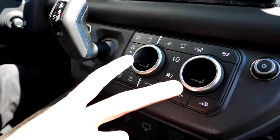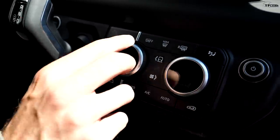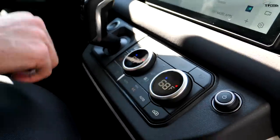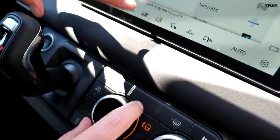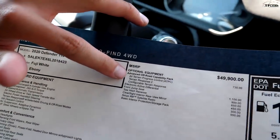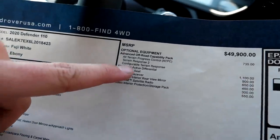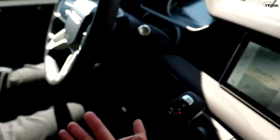The Defender X has heated and cooled seats controlled through knobs in the center. We don't have any of that — pushing the knobs does nothing. What we do have, however, is all the off-road gear including Terrain Response 2, so I can select programs for rock crawl, sand, gravel, and snow. We got the Advanced Off-Road Capability package, which includes all-terrain progress control, configurable terrain response, and we also got the electronic active differential — a proper rear locking diff.